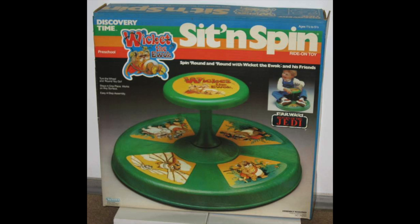Now let's talk about what might be the coolest of this lineup: the Wicket the Ewok Sit and Spin. Every kid that grew up in the 70s and the 80s had a sit and spin, and some kids were lucky enough to have the Wicket the Ewok sit and spin. We never got a Star Wars sit and spin, we never got a Darth Vader sit and spin, we didn't get a Yoda sit and spin, but we got the Wicket the Ewok sit and spin.